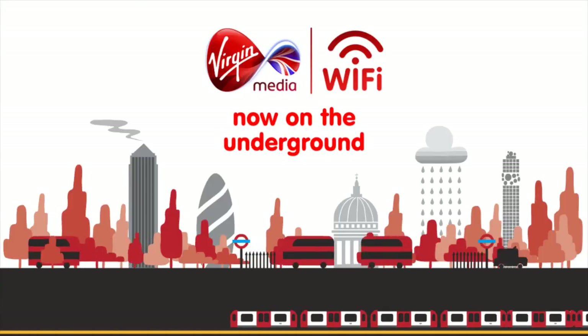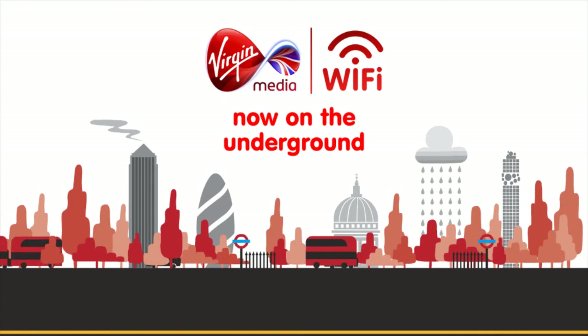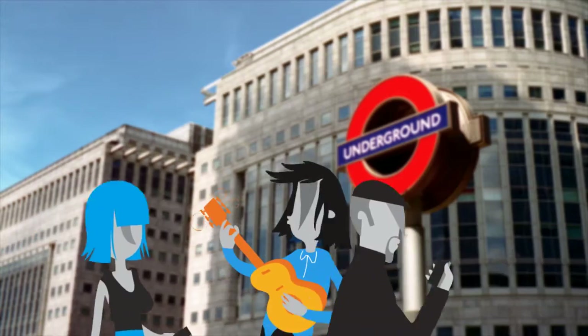We all love to get online using our gadgets and gizmos around London. Well, from this summer, Virgin Media are taking this to a whole new level with the launch of Wi-Fi on the underground.